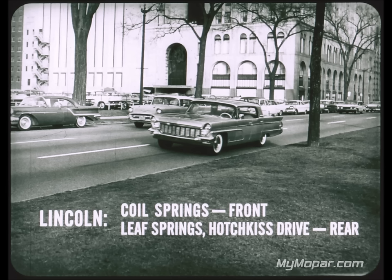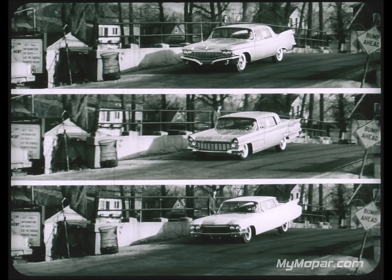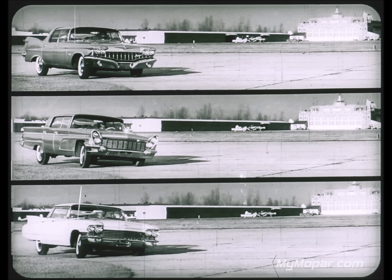All three cars have different suspensions. A series of pictures shows Imperial, Lincoln, and Cadillac approaching a high-humped bridge representing extreme road conditions. Imperial's wheels maintain much better contact with the road over the hump. With the front wheels taking the full impact after the hump, Imperial absorbs the shock far more evenly. The Lincoln and Cadillac, with their soft front coil springs, almost bottom out. Imperial's suspension quickly levels the car, while on Lincoln and Cadillac the rear springs and shock absorbers struggle to control the ride.